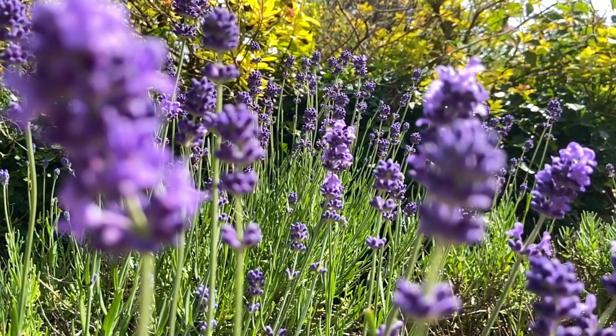And here at the side of the house, we've got this lovely lavender walk framed by box. And it's just coming into really full flower just now.